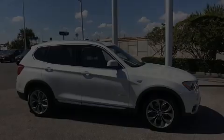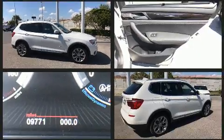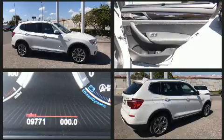Discerning drivers will appreciate the 2017 BMW X3. With less than 10,000 miles on the odometer, this vehicle provides excellent value as a pre-owned model.